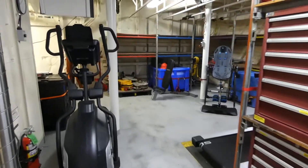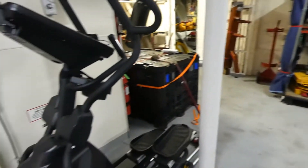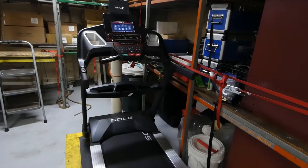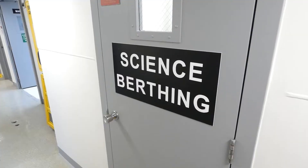This hold is one of the main areas of storage on the Atlantis, and you can see we've also got some exercise equipment in here. I'm hoping to use this over the next couple of weeks, because the last time I was on a ship for this long, I gained a significant amount of weight.